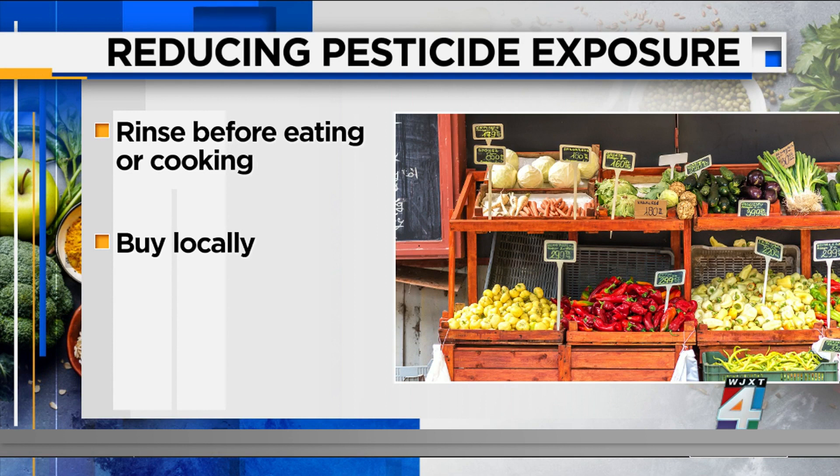Second, you could buy from local farmers markets because that can reduce the risk of pesticides as well as save you some money. And finally, buying organic fruits and veggies can also reduce the exposure.